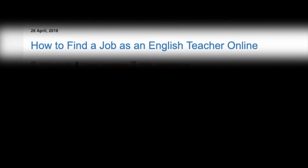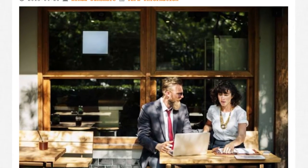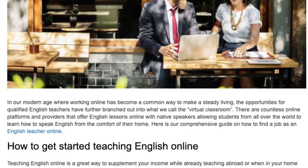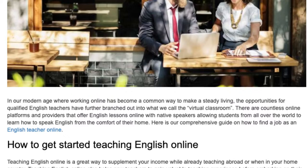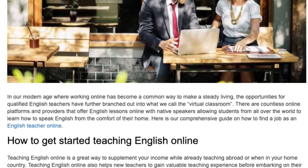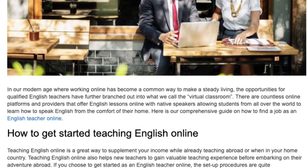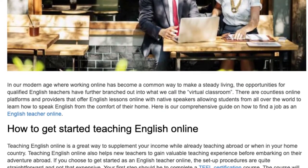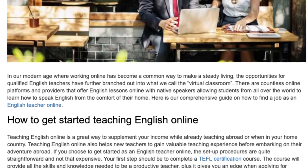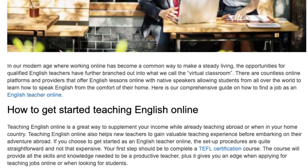How to find a job as an English teacher online. In our modern age, where working online has become a common way to make a steady living, the opportunities for qualified English teachers have further branched out into what we call the virtual classroom. There are countless online platforms and providers that offer English lessons online with native speakers, allowing students from all over the world to learn how to speak English from the comfort of their home. Here is our comprehensive guide on how to find a job as an English teacher online.